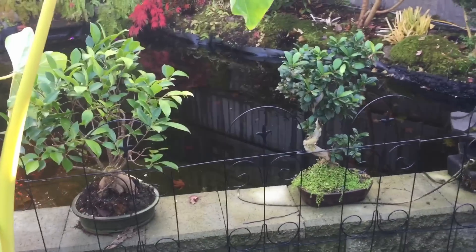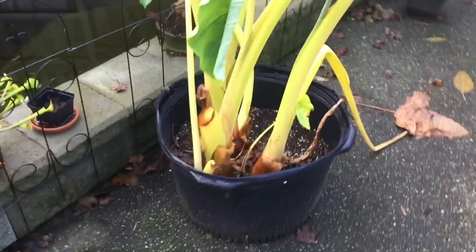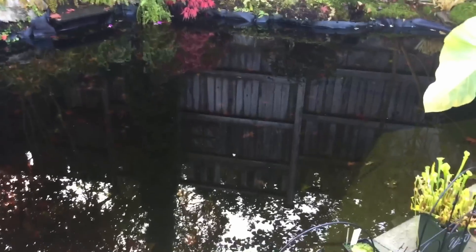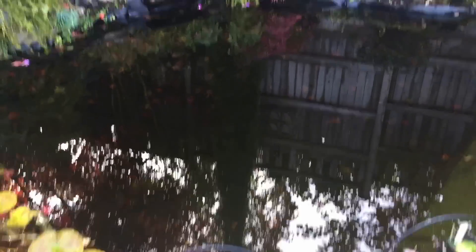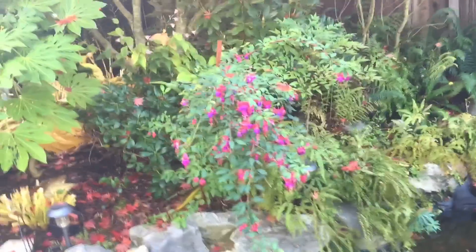We brought the tropical bonsais closer to the pond so they can be moved in. This taro never actually made it out of the pot this year, so we dragged that up. The pond has been winterized, the koi are inside now, and the waterfalls have all stopped.